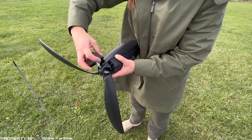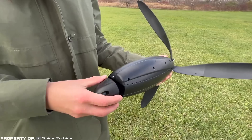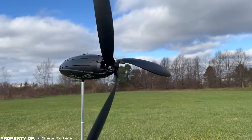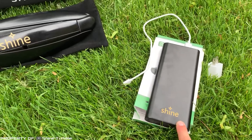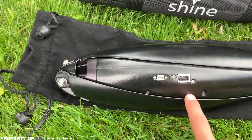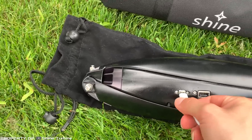Despite its small size, this wind generator is capable of producing up to 40 watts of power. It utilizes a 12,000 milliamp hour rechargeable battery as a storage unit, and its primary purpose is to charge gadgets with specifications of 5 volts and 2.4 amps. To facilitate this, the turbine is equipped with two separate USB ports.